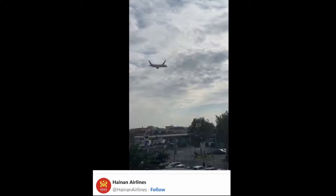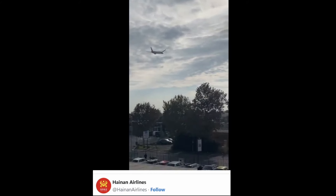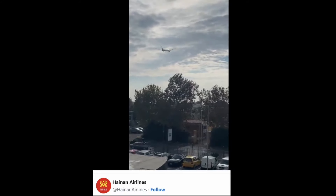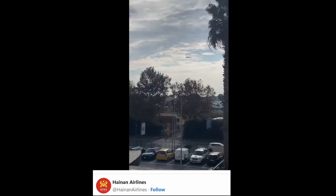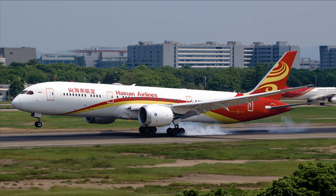Moving on, this is Heinen Airlines, bird strike. 787, number two engine, caused surges to the aircraft on initial climb.